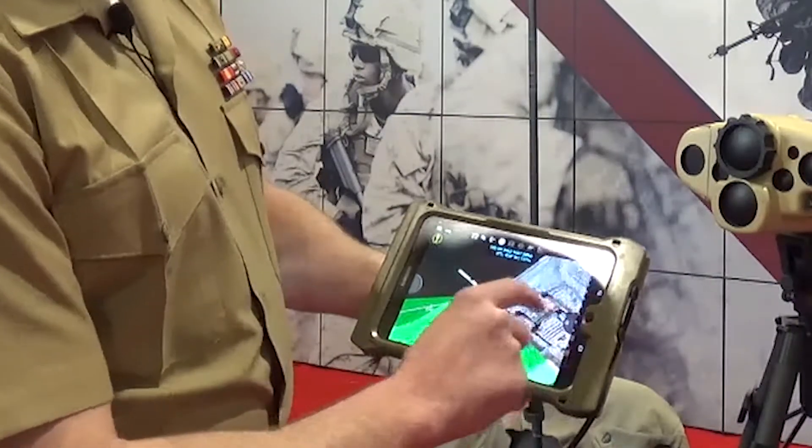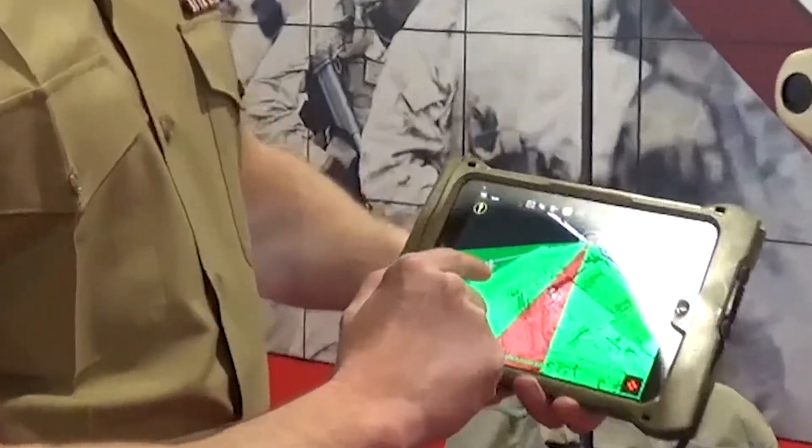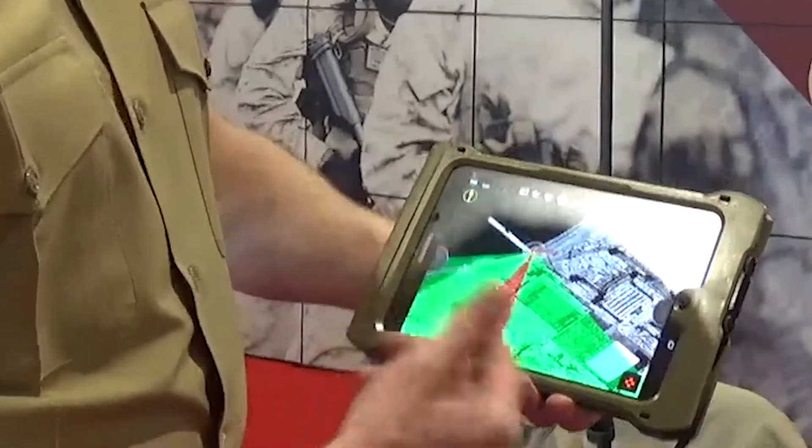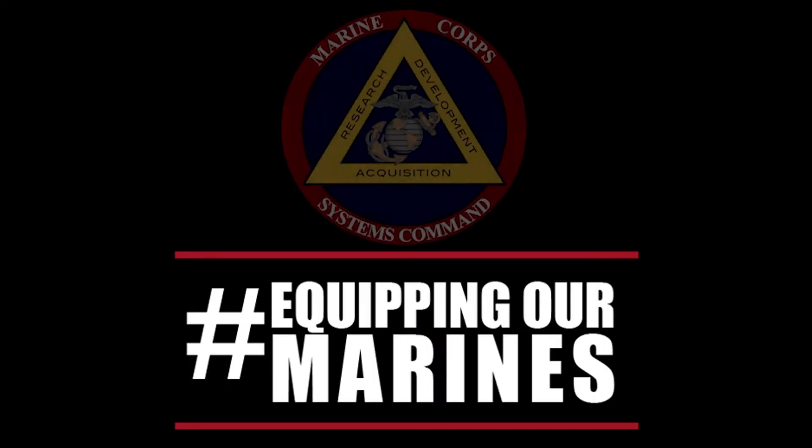You can also build your laser basket within the moving map to provide safe and accurate fires. I'll see you next time.